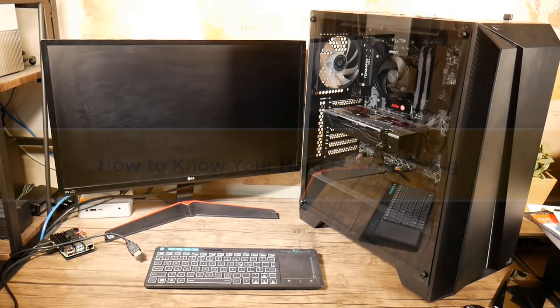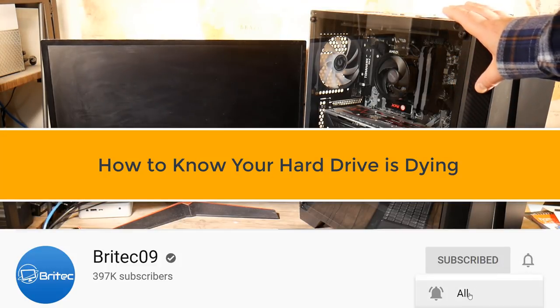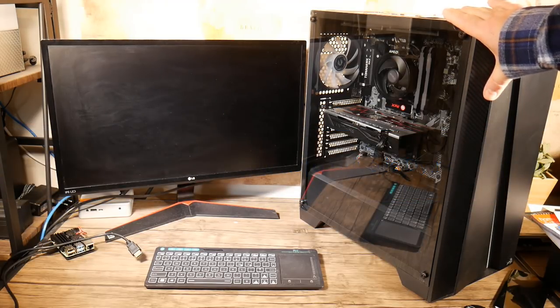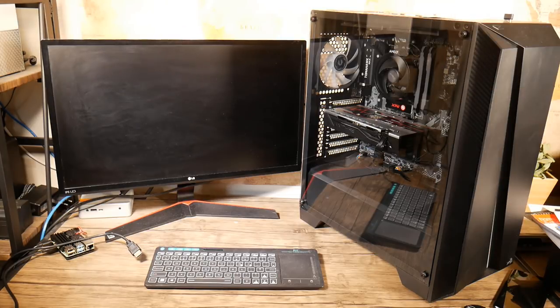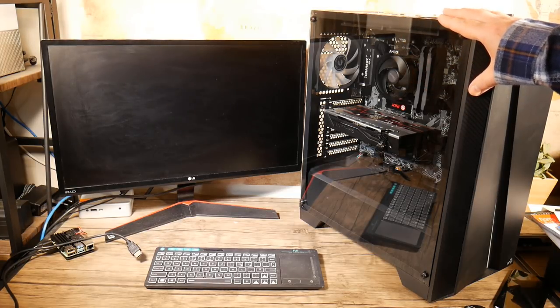In this video we're going to be looking at how to tell if your hard drive is failing or dying — how to troubleshoot your hard drive, diagnose it, and find out whether it is actually failing. First off, all hard drives and SSDs fail; it's just a matter of when. No matter what manufacturer — Samsung, Western Digital, Seagate, A-Data — they will all fail at some point.